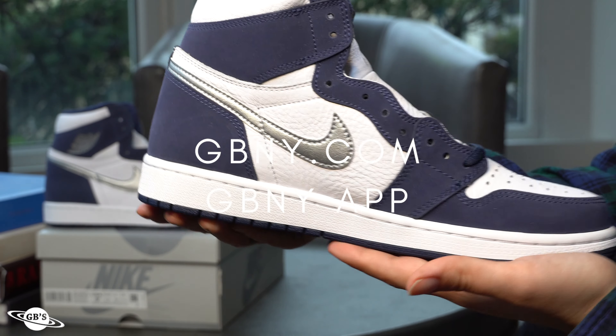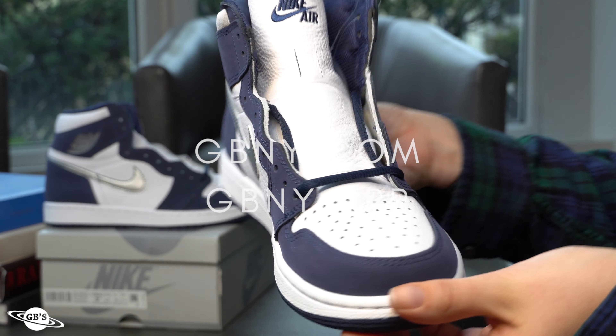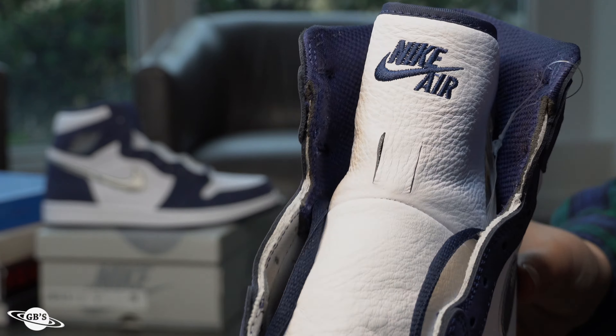We've got these right here at GBNY and you know what to do to get your pair. Just DM us right here for more info, or you can comment down below and somebody will reply to you. And don't forget you can always head over to GBNY.com or check out the GBNY app, available now, for much more.